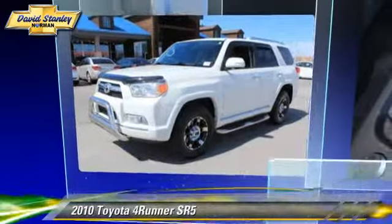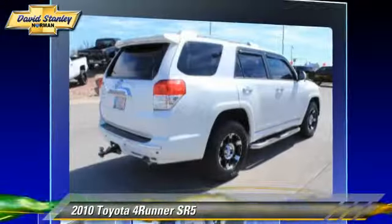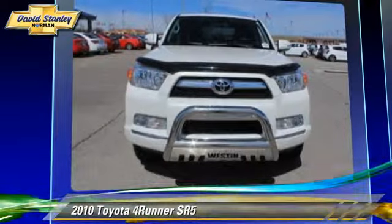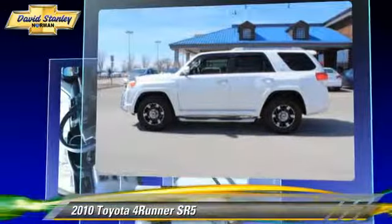The 2010 Toyota 4Runner SR5, powered by a 4-liter V6 engine, with a 5-speed automatic transmission. This vehicle has fewer than 60,000 miles on the odometer and gets up to 22 miles per gallon.